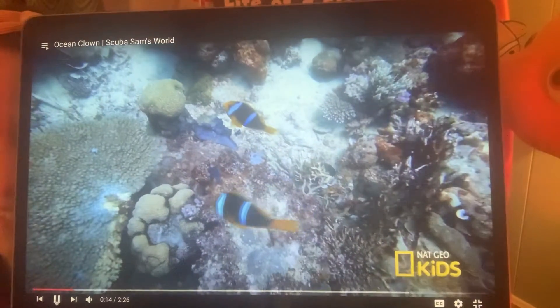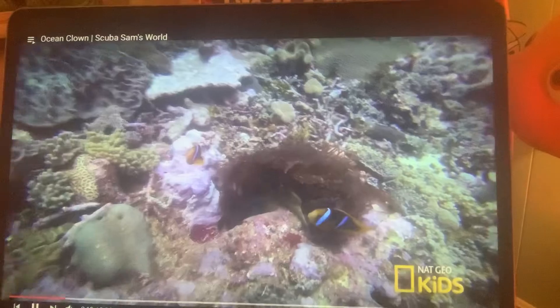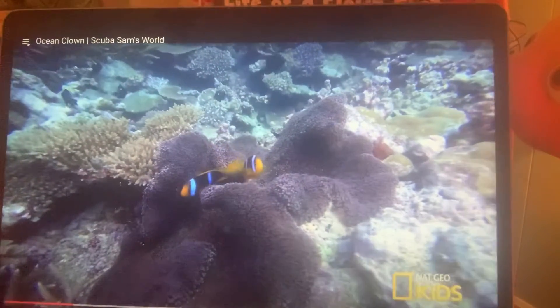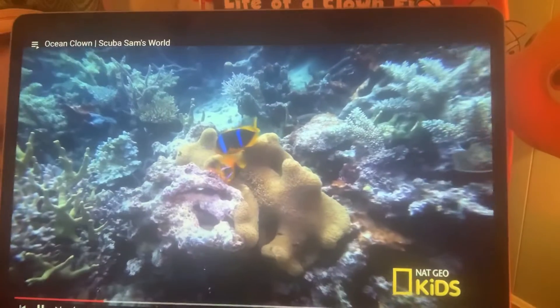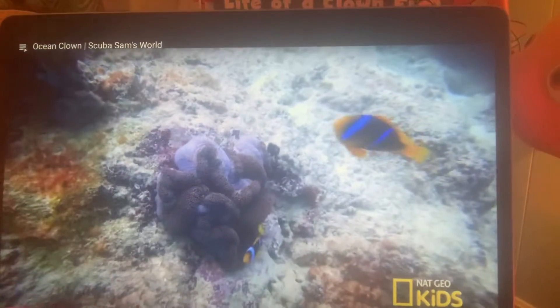This reef dweller is a popular fish known for its bright orange color and distinctive white bars outlined in black. Look familiar? It's the clownfish, named for the bold color strokes on its body that look like the face paint on a circus clown.